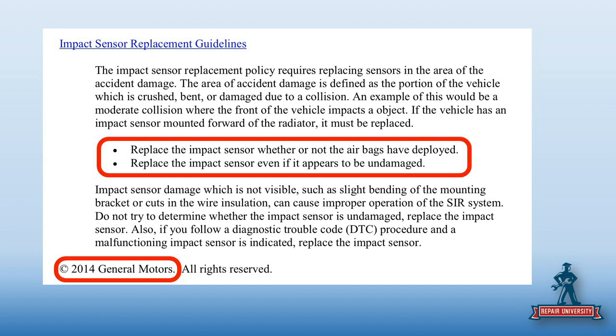I remember back to iCar classes that said GM, you know, they used to have the zone thing — in this zone, if the left side's damaged and hitting the left front corner, change both sensors because it's technically in the area of collision. It was updated in 2014, so it's been out 10 years.